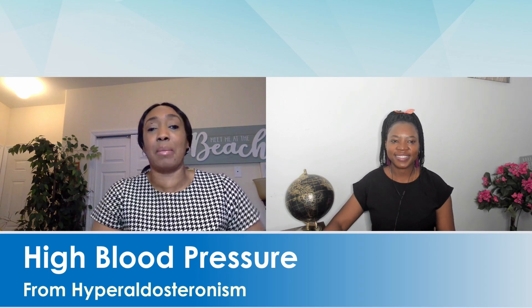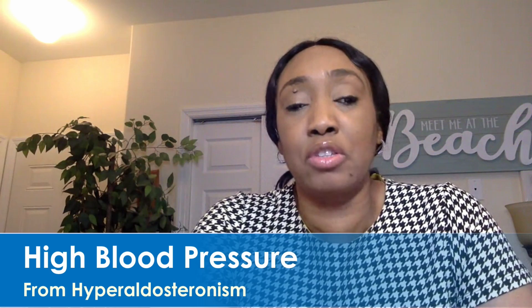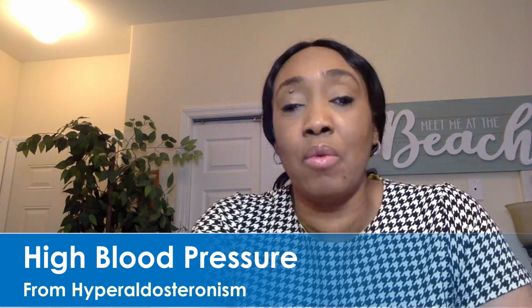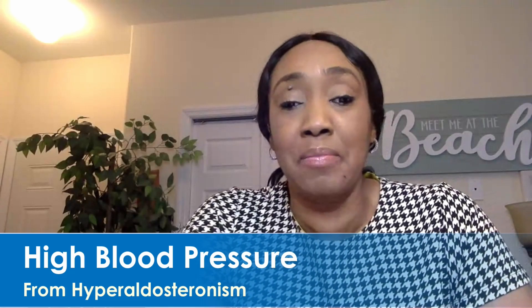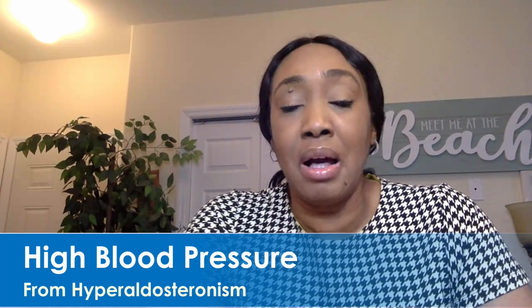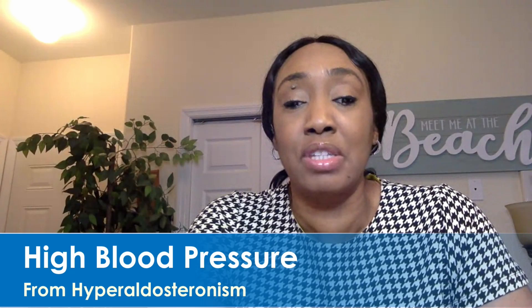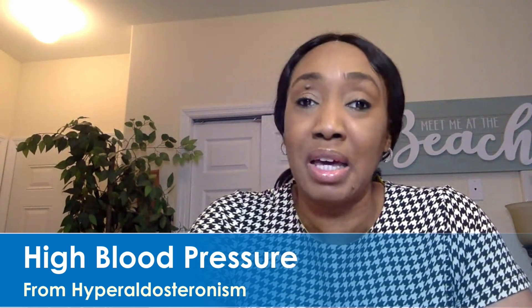I will be talking about the causes of hyperaldosteronism — increased aldosterone levels in the blood. There are two separate categories. One is called primary hyperaldosteronism and the other is called secondary. For the primary causes, one of the most common is an adrenal adenoma, which is a growth on one of the adrenal glands above the kidney — on one side or both sides. Another primary cause is adrenal hyperplasia, which is an increase in the number of cells and therefore an increase in the size of the adrenal gland, again on one or both sides.